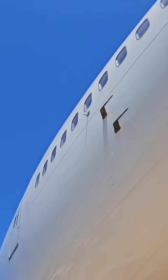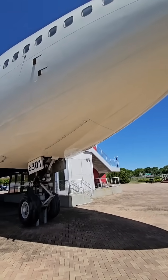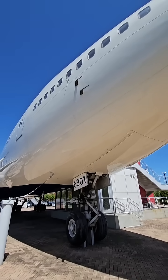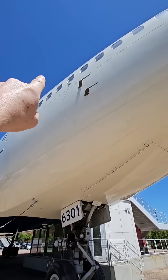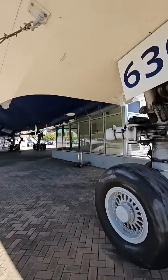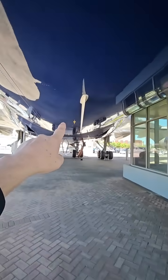You see that? That is the angle of attack indicator, and that determines where the nose is relative to the relative wind — basically the direction that the airplane's going. Pretty cool. Those are pretty important: airspeed, angle of attack, and then down here we've got different antennas for different radio equipment.